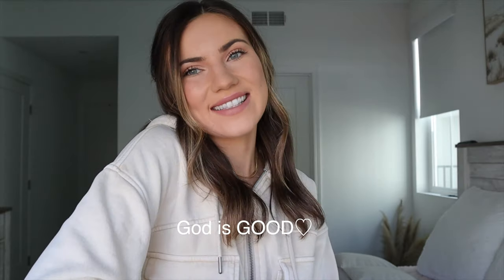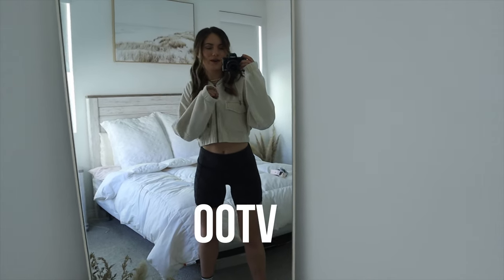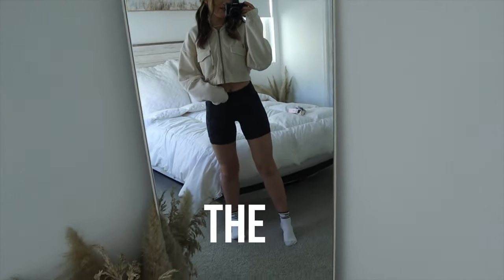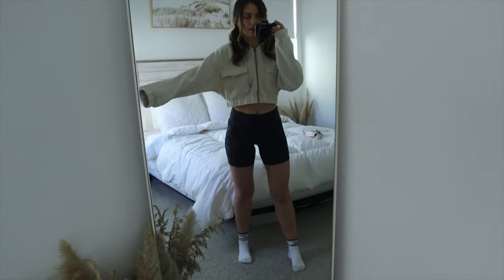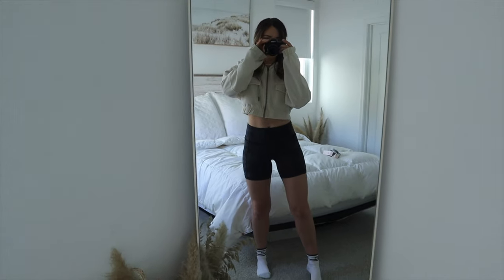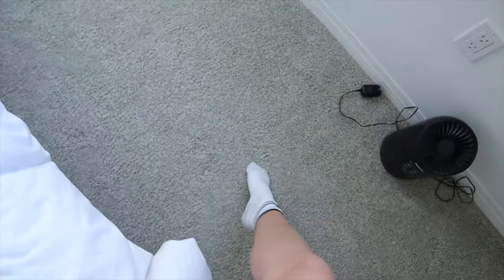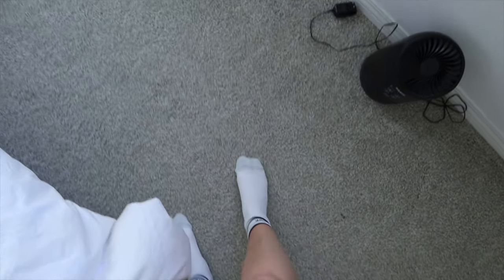I hope you guys enjoyed this video — make sure you subscribe if you want to see more! OOTV — outfit of the video. I'm wearing a jacket from Urban and the Fast and Free shorts from Lululemon. They are six-inch — more of a running short — in the camo print. And I'm wearing socks from Lululemon, they're so cute.